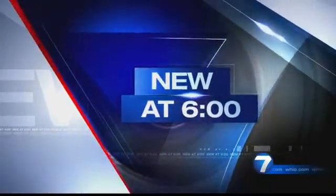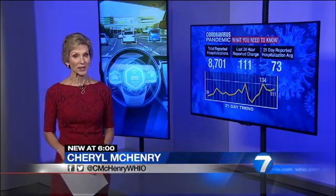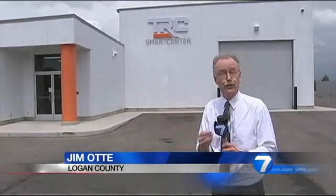New at 6, WHIO is about to take you along for a really cool tour we went on today. Self-driving car technology is just part of this just-completed Logan County Automotive Research Center. Here's Jim Otte with a story you'll see only on News Center 7. We're just outside of East Liberty, here on the grounds of the Transportation Research Center, at the new facility called the Smart Center.